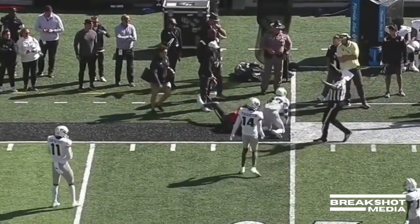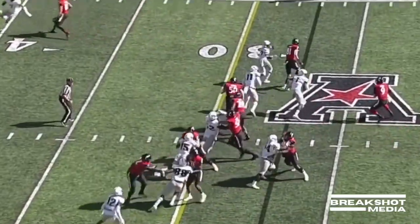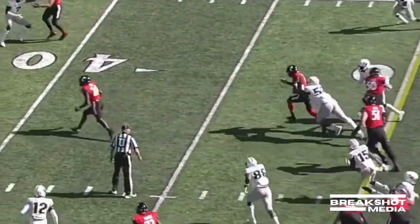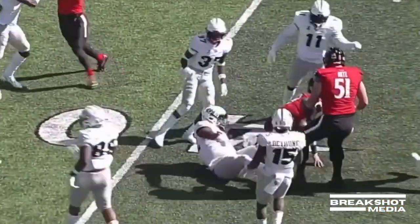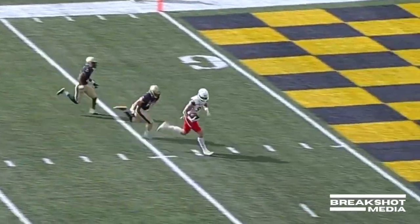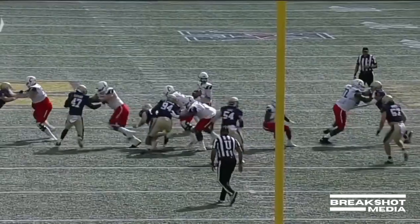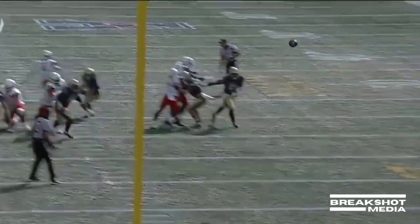Long throw to the sideline to Leonard Taylor. And here's Ritter — first down carry. Transfer from Alabama, not just a guy who went there and didn't play at all. Ritter delivers right on the money, and that's going to be a Cincinnati touchdown. You get your big tight end running free.